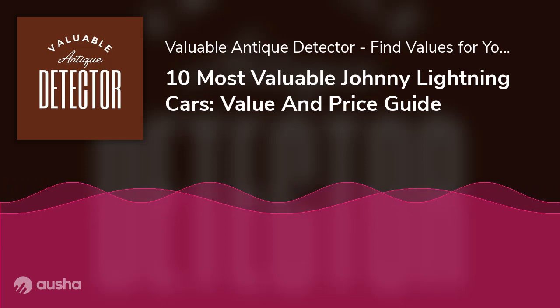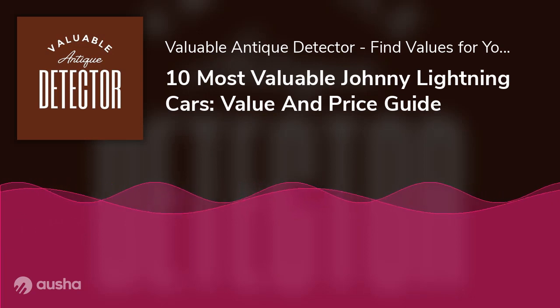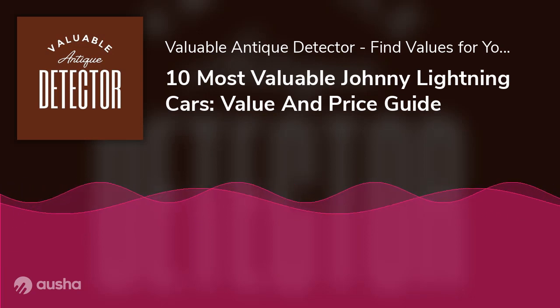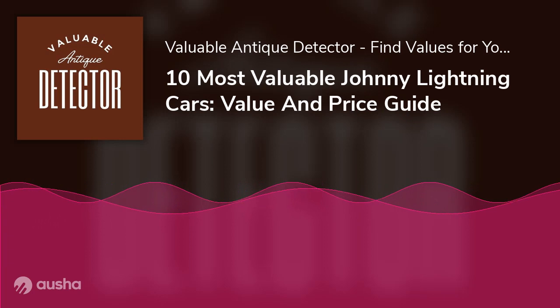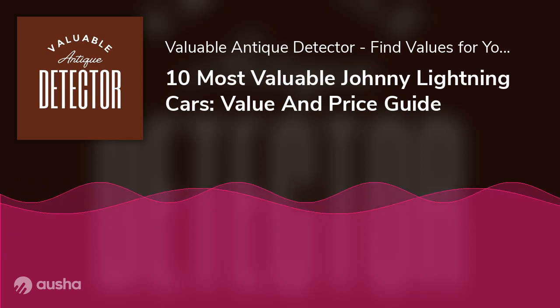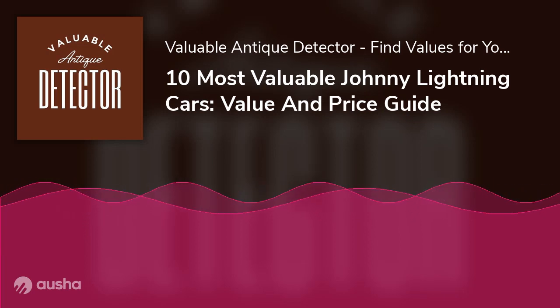10 Most Valuable Johnny Lightning Cars: Value and Price Guide. Have you been passionate about Johnny Lightning Cars? Have you ever thought about having one looking adorably well in your showcase? Here is an opportunity to explore some of the best and latest die-cast metal cars. The Johnny Lightning Cars have always been a talking point for years, and their value still stands in the mind of enthusiasts.